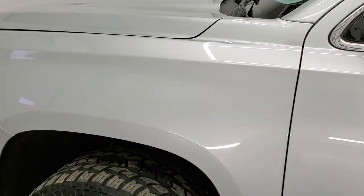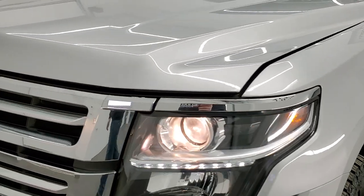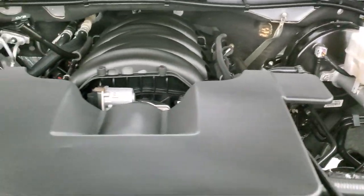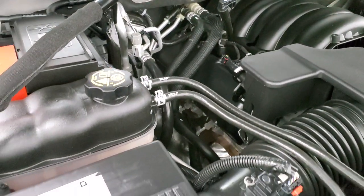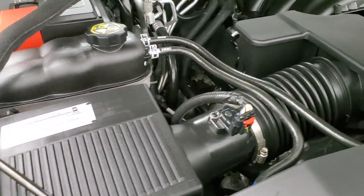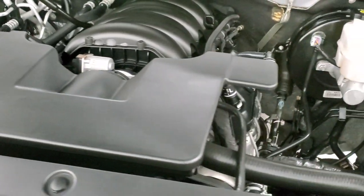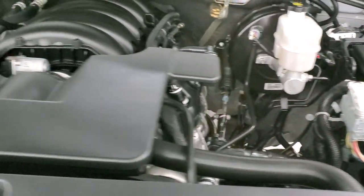I would personally like to thank you for checking out the video today, and hopefully from this HD video you will have been able to tell just how clean this Tahoe is all the way around, inside and out. Under the hood we have the 5.3 liter V8 motor — the engine bay is very clean and runs very smooth. Once again, this Tahoe has been fully safety and inspected by our service shop, has a fresh oil and filter change, all the fluids have been checked and topped off, and this vehicle is 100% ready to go.